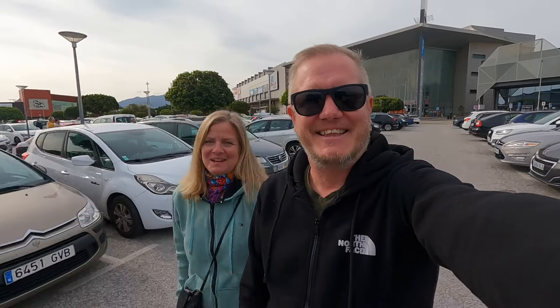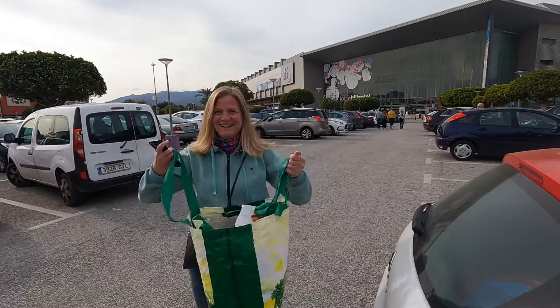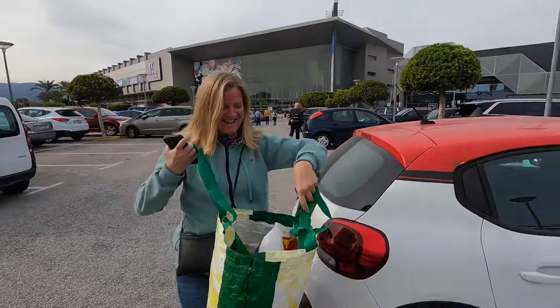Hi everybody and welcome back to Exploring Bricks. Today we are at another toy store because we had so much fun when we visited Toys R Us a couple of days ago. We're going to check out if there are any discounts at this place, if there's anything we can buy. Oh, I forgot the bags — we need bags, just in case there are any discounts.